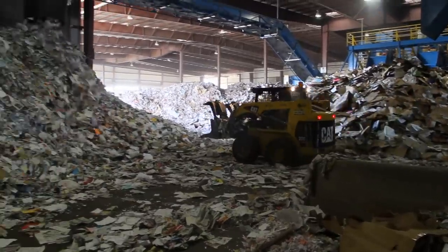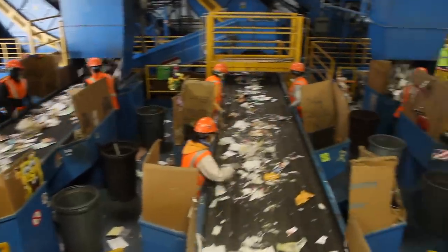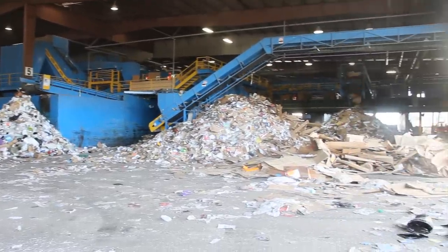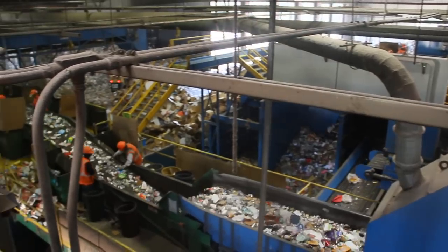Welcome to Waste Connections in Vancouver. This is where your recycling items end up for processing. We recycle everything that comes in the blue carts. The majority of it is paper fiber — newspapers, office paper, cardboard — all the types of plastics that go in the blue cart get recovered at this facility.